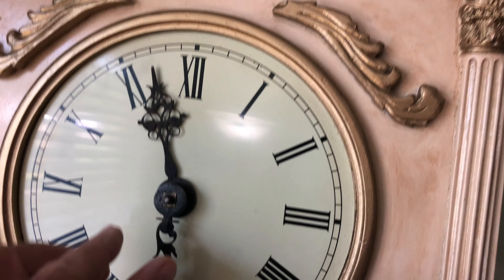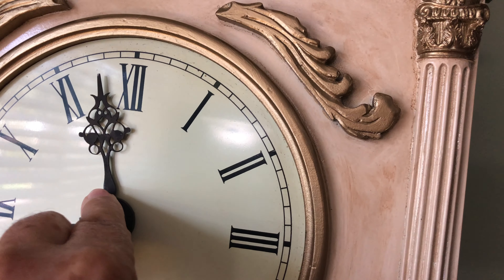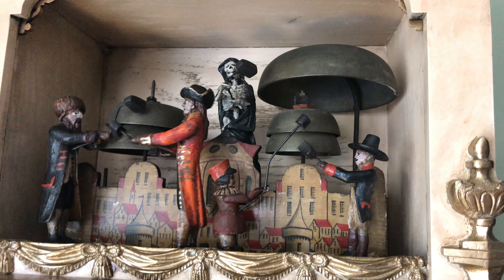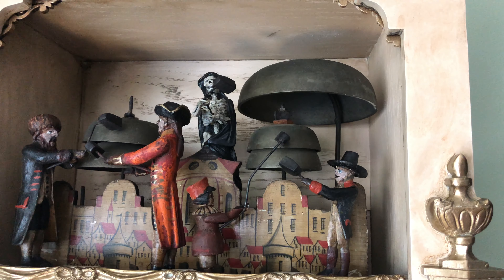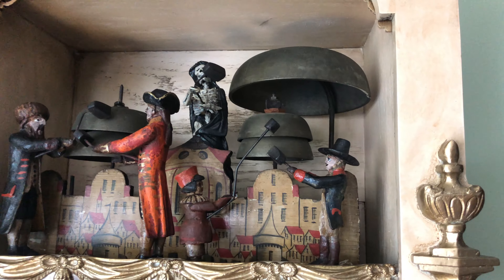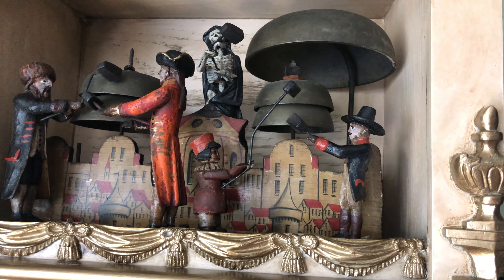Let me run the hands around here — she'll strike on the quarters. Nine hours.